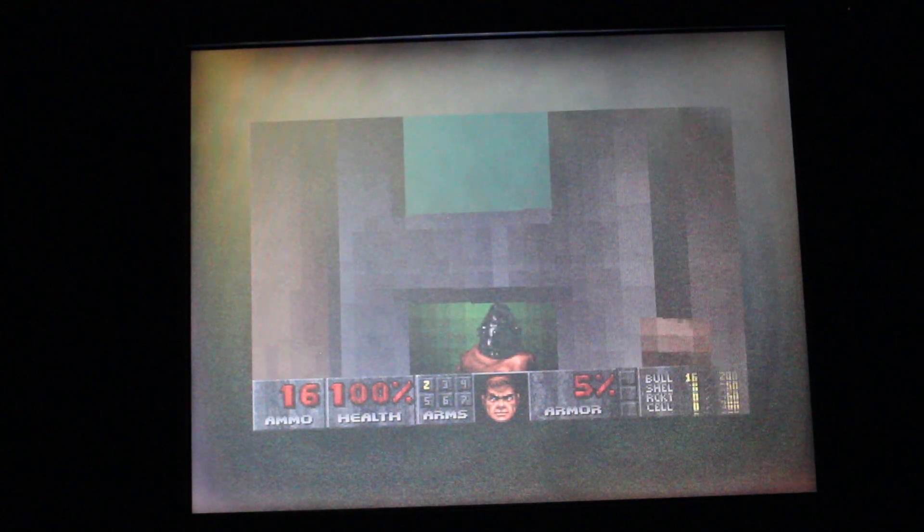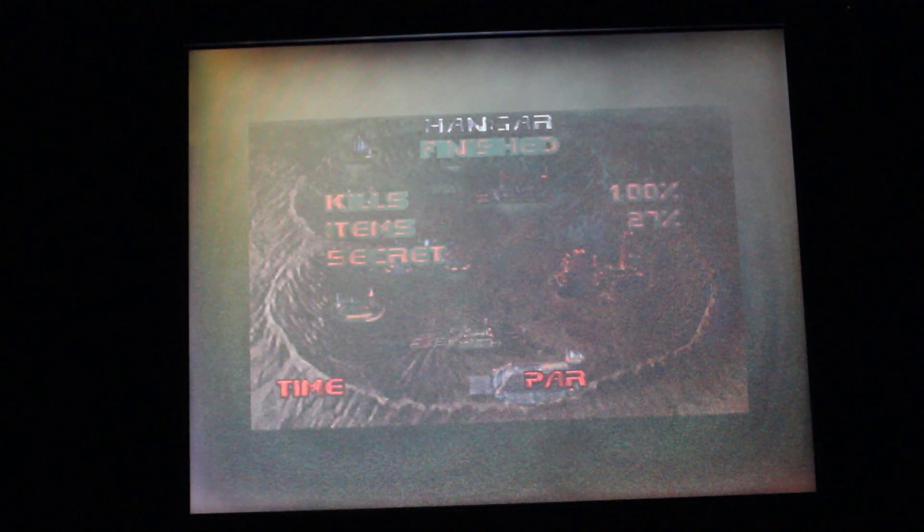That is Doom. Let me see if I can finish this level. You're not fighting Russia in this game — you're fighting demons. And you know why you're fighting demons? Because they're mean. You're not at all questioning yourself for killing these guys because they're not human — they are demons. So that is Doom on this laptop.